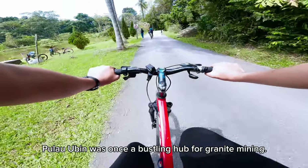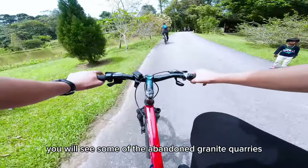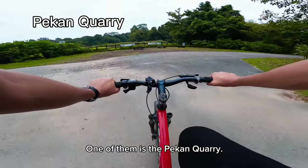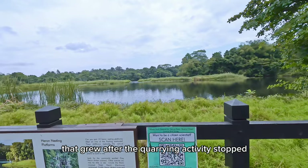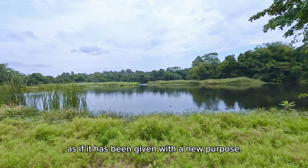Pulau Ubin was once a bustling hub for granite mining. On the west side of the island, you will see some of the abandoned granite quarries that Pulau Ubin was known for in the past. One of them is the Pekan Quarry. It is now filled with water and lush vegetation that grew after the quarrying activity stopped, as if it had been given a new purpose.